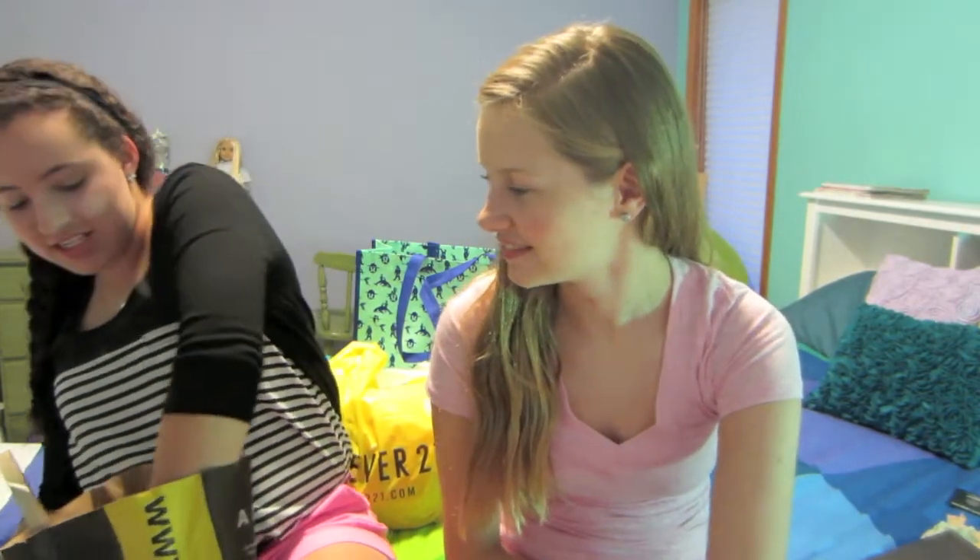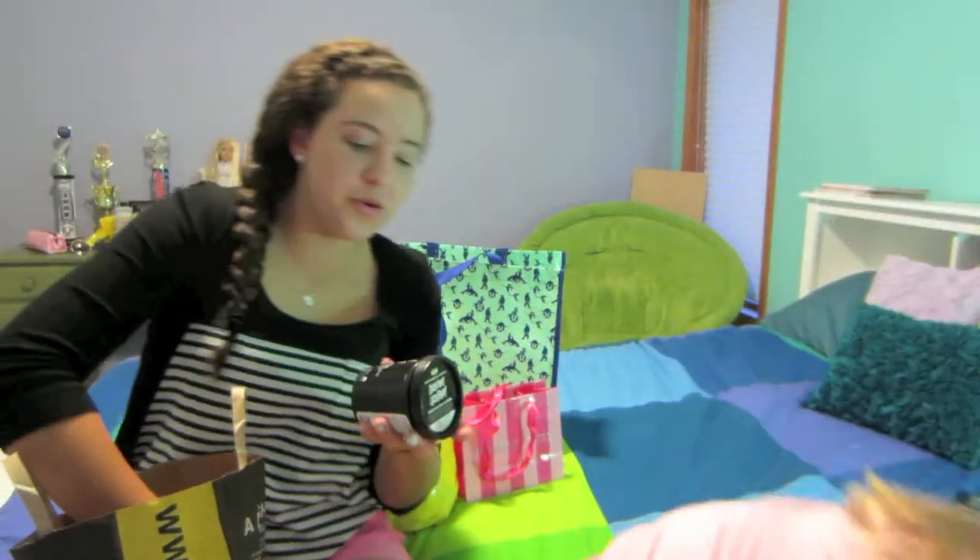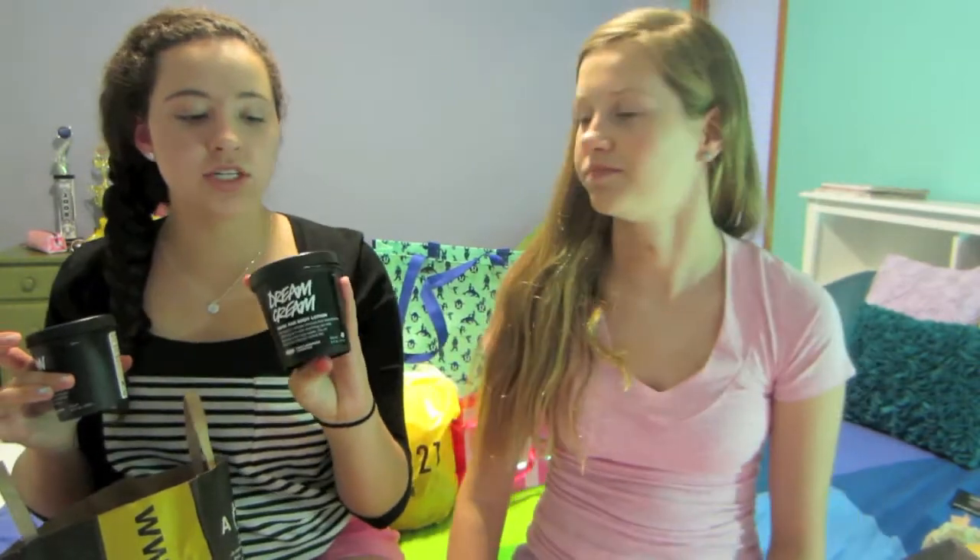Then I got another thing — two black pots. One is Dream Cream, which it says is their number one best-selling product. This is just like a really moisturizing lotion, and it says it transforms skin, so I'll try it.